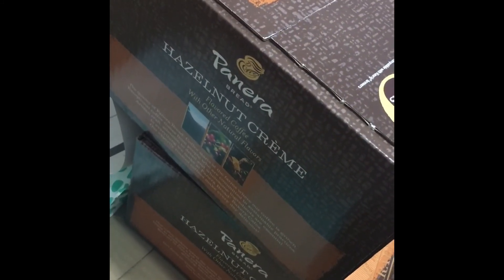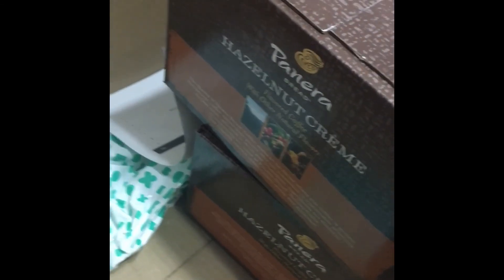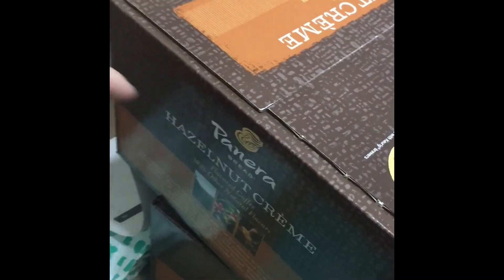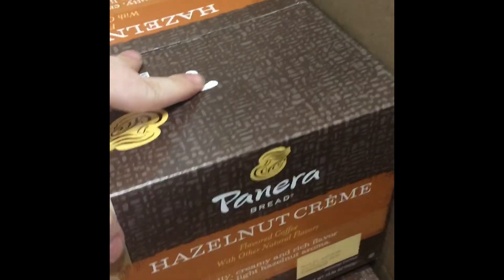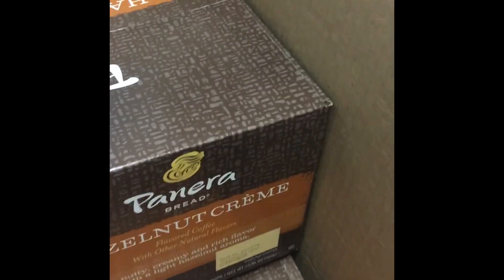Then we have two packages of K-Cups for my Keurig machine. Each one comes with 80 cups, so that's 160 K-Cups total. I bought the hazelnut because I already have tons of coffee. Most of the time I try to get the specials or the ones on discount, but this time I wanted to try the hazelnut. I tried the regular Panera ones and they're pretty good, but sometimes I want a little bit of flavor in my coffee.